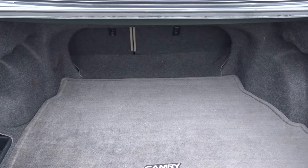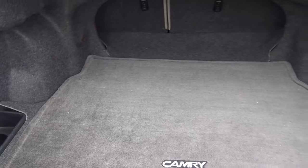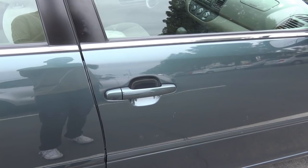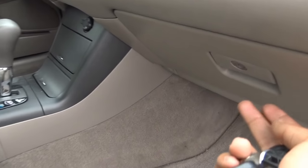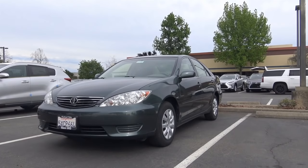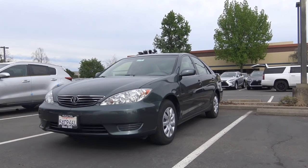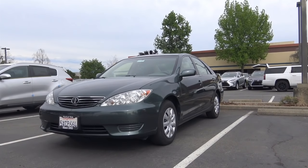Plenty of trunk space as well. There's also a full manual passenger seat and a glove box compartment. So the 2006 Toyota Camry may not have been the most stylish or sportiest midsize sedan on the market back in 2006, but it still was an excellent choice because of its great value and practicality.